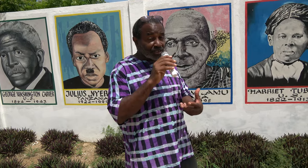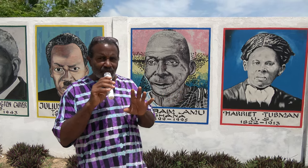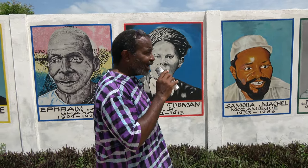Ephraim Amu — he's an Ewe man from Ghana, from Peki. A lot of the children know him for the anthem that he wrote. He was also well known for doing everything humanly possible to blunt the ongoing assault of western culture and to maintain African culture — the dress, the language, the singing, the musical instruments. He always gave those things priority.